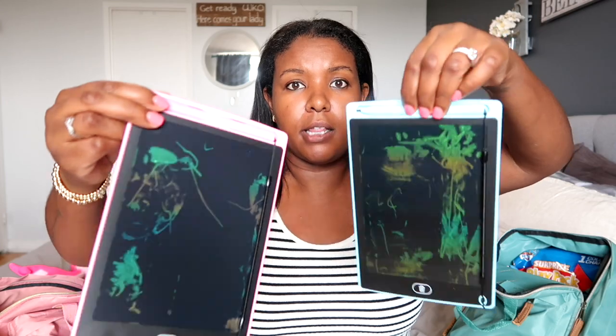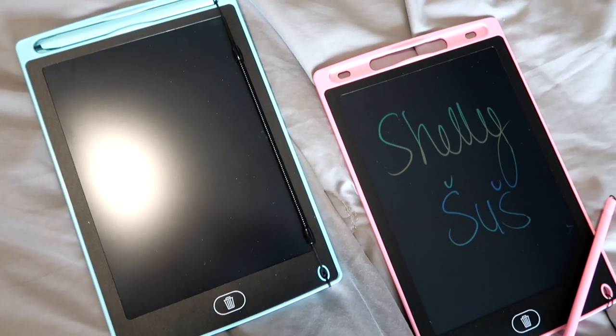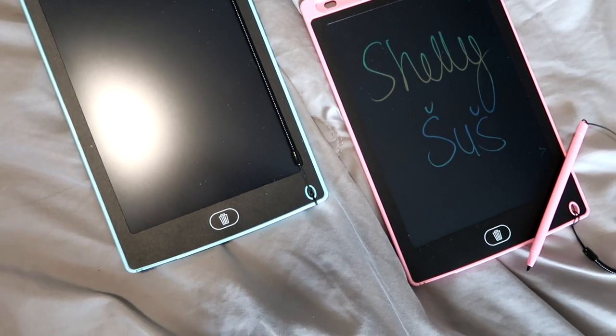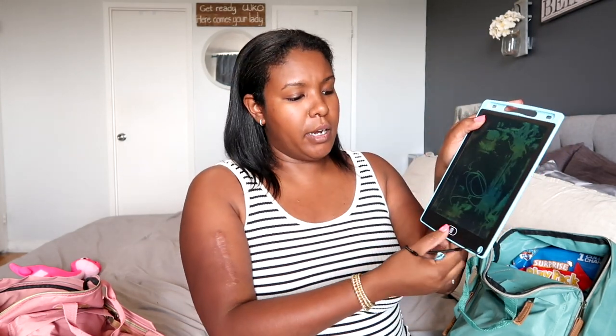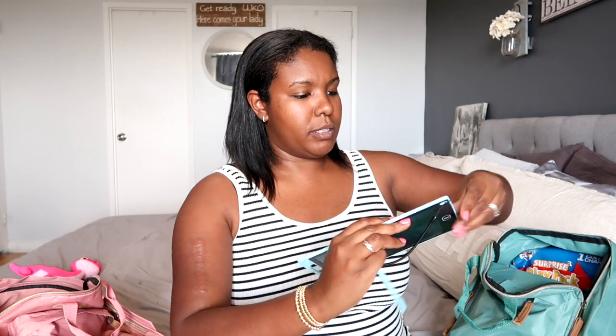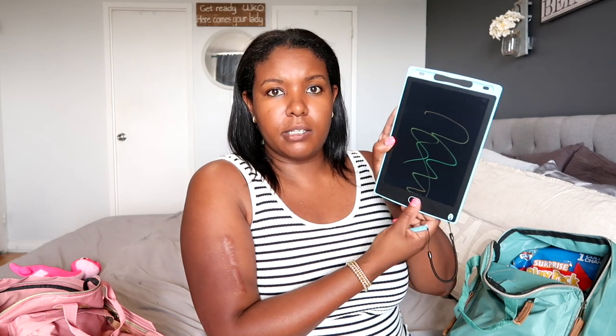First up are these drawing tablets. They were super affordable from Amazon and they did come in a pack of two — again, pink for Luna, blue for Maverick. They have a pencil with a lanyard on it, and you can write all over it, and then with the click of this button it all goes away and you can start drawing all over again. These are priceless in my opinion.